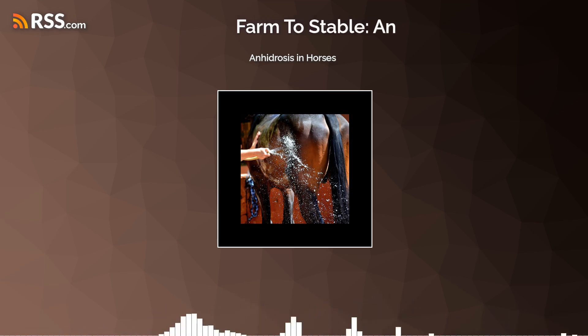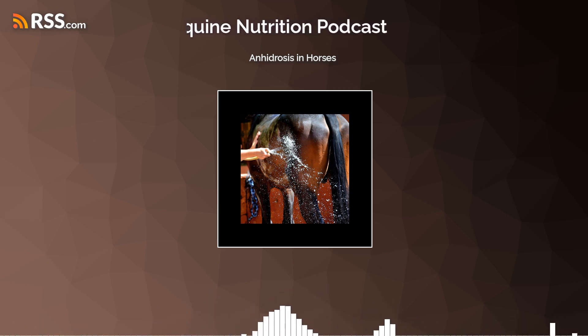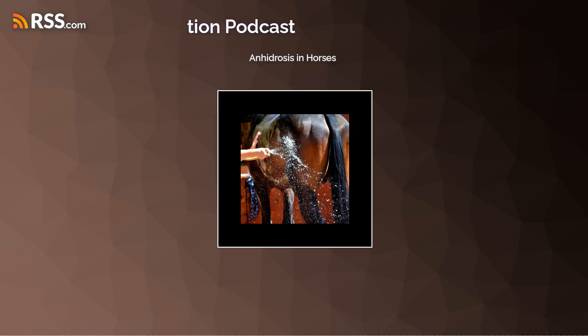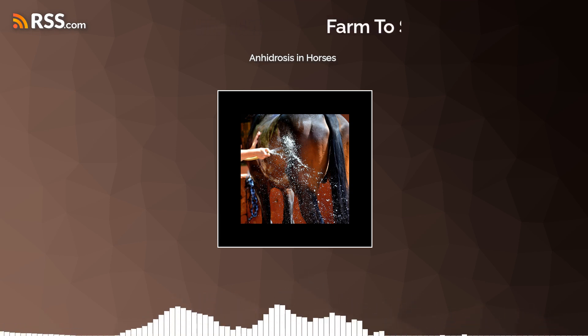So we're going to get into all of that — what even is anhydrosis. We're going to talk about a few things today: a little bit of the history, what it is, where we're at. And unfortunately, we don't know a lot, but we do know a few things. So let's get into it.